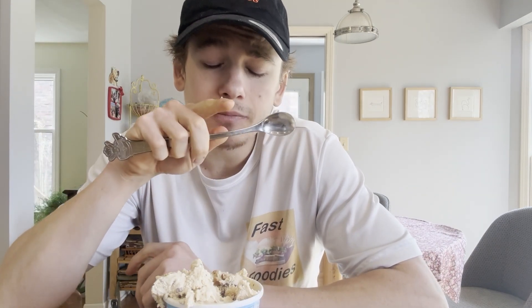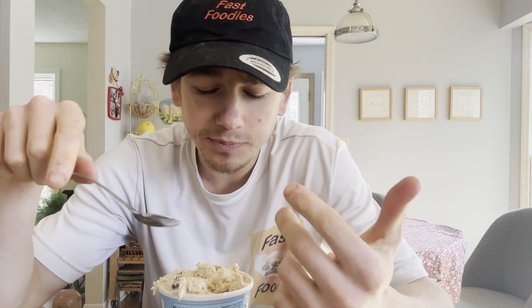I think it would be interesting to see what would happen if they went with a graham cracker ice cream base and upped the marshmallow swirl, because I'm not getting too much graham cracker flavor. I'm getting a good amount of marshmallow and peanut butter — you guys saw that peanut butter cup, that was huge. The marshmallow flavor doesn't come across too much in the base ice cream; you get it in the swirl.